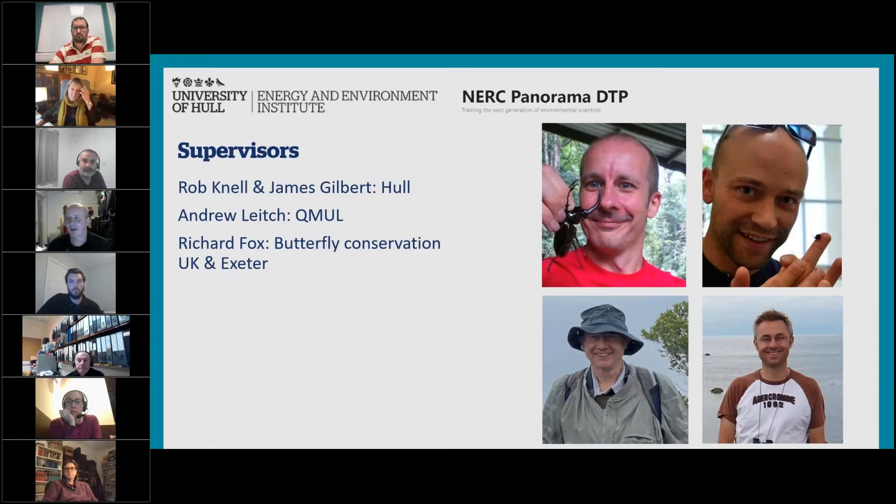We've got a fantastic supervision team for this: myself and James Gilbert from Hull, both ecological entomologists; Andrew Leach from Queen Mary, who's the big expert on genome size and ecology; and finally Richard Fox from Butterfly Conservation, who's worked previously with these very large datasets and published extensively using them. He's an expert on using these available datasets. That's my two minutes, so I'd better stop.